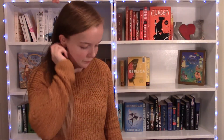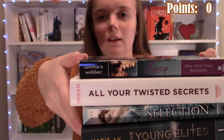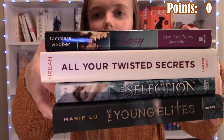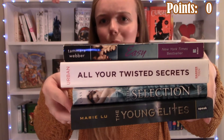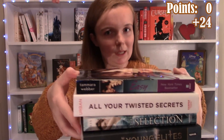So hopefully I tally up these points correctly. The first word I made was EASY — E, All Your Twisted Secrets, Selection, and Young Elites. So I think that would be four points, one for each book, and then an additional 20 because I spelled this book title. So 24 points, I think.